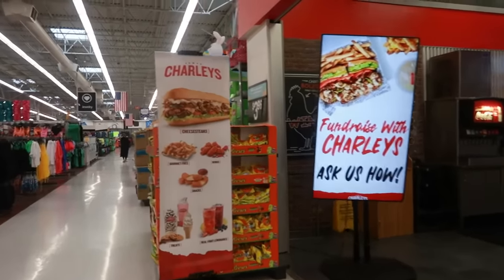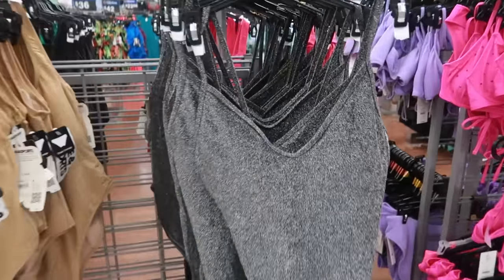Do you guys like Charlie's? I love their Philly cheesesteaks.